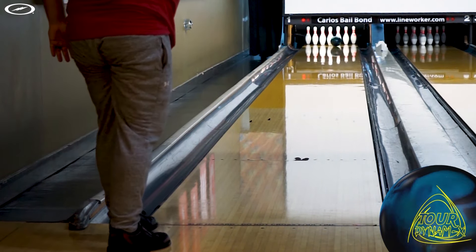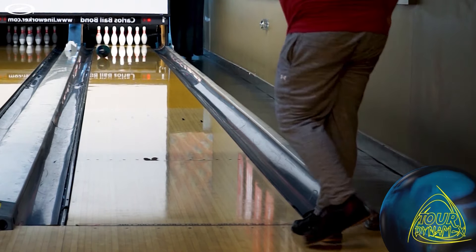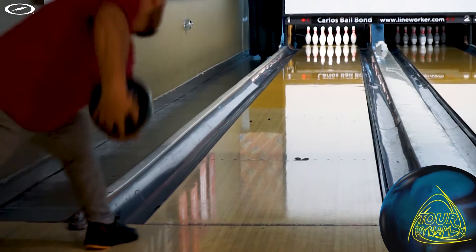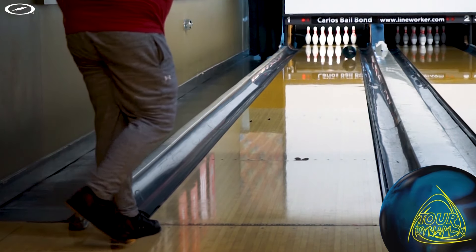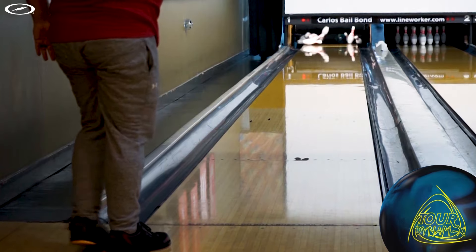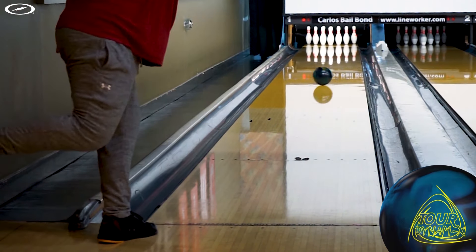For me being rev dominant, I really like the Tour Dynamics, but there are times where there's not enough core or flare out of the ball to make it move and make the corners the way I want to. That's kind of where the Optimum Idle will play in. I am really happy to have the Idol back in the lineup, and I'm hoping this one stays around for a while.